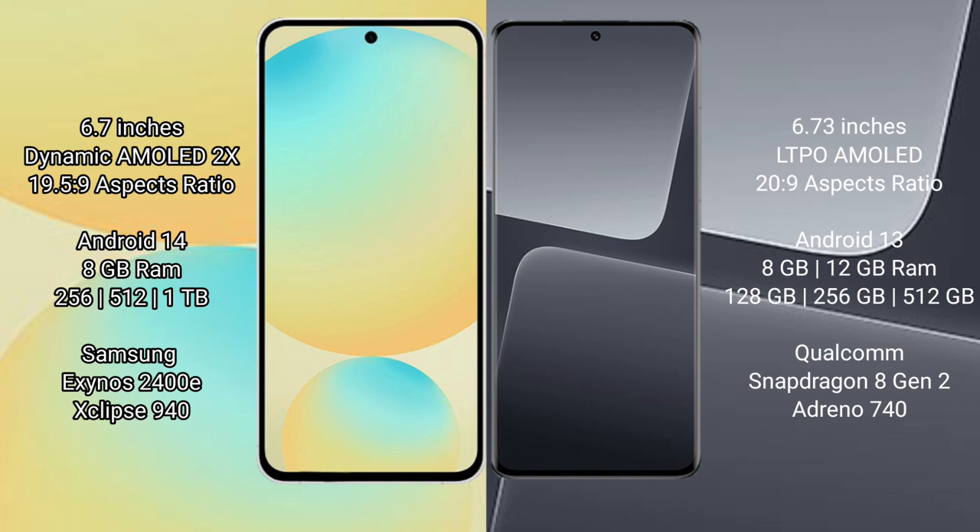Samsung Galaxy S24 FE runs on the Android 14 operating system. Xiaomi 13 Pro runs on the Android 13 operating system.